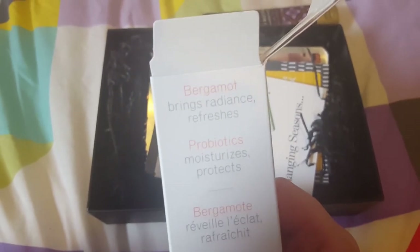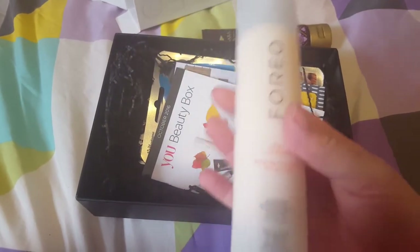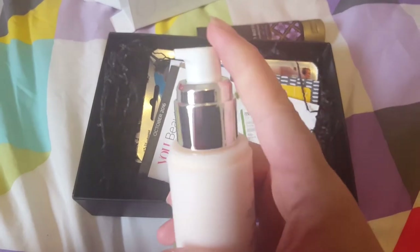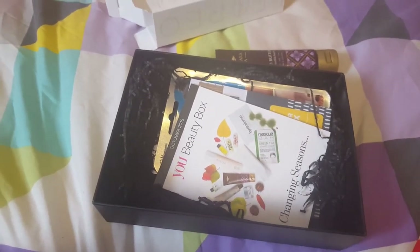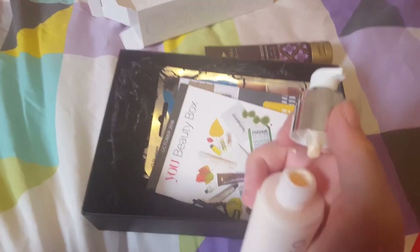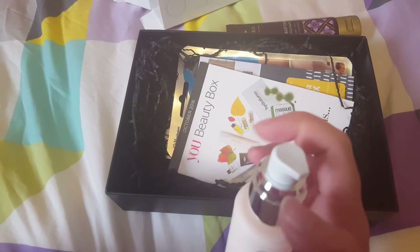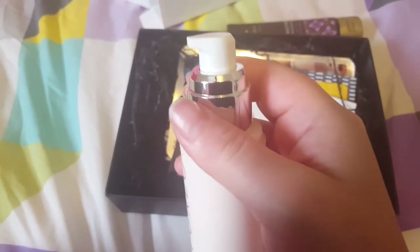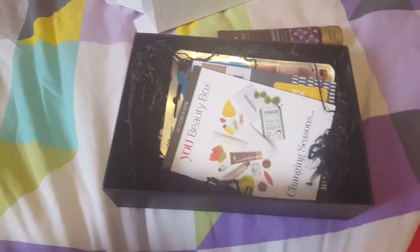This says it's got Bergamot which brings radiance and refreshes, and probiotics to moisturise and protect. I always look for products that boost radiance so that's absolutely perfect for me. It's a really nice sleek, classy bottle — it looks really expensive and I'm just dying to try this stuff. It's got a pump, which is also very nice. It smells delightful, it's got a very light fruity scent. I'll be interested to see how the pump works and whether I can get all the product from the whole bottle.